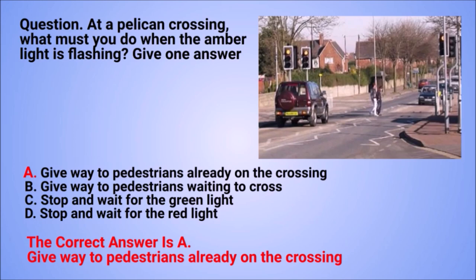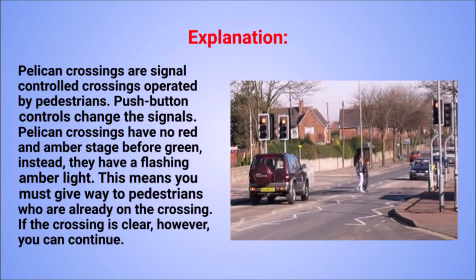The correct answer is A: give way to pedestrians already on the crossing. Explanation: pelican crossings are signal-controlled crossings operated by pedestrians. Push button controls change the signals. Pelican crossings have no red and amber stage before green; instead, they have a flashing amber light. This means you must give way to pedestrians who are already on the crossing. If the crossing is clear, however, you can continue.